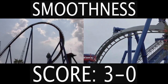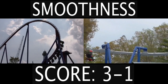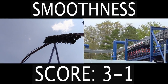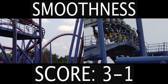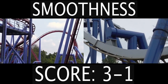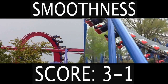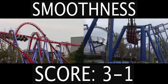I've decided to give the smoothness category to Afterburn. This may shock some of you, but when I rode Banshee there was a very slight rattle to it, which was really disappointing. I was expecting it to be glossy smooth, and unfortunately I did not find that to be the case. I mean, it was still pretty smooth — I'd probably give it like a 9 out of 10 for smoothness — but that unfortunate rattle is the reason why I'm giving the point to Afterburn. Afterburn has zero rattle and I love how it is glossy smooth.